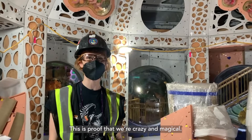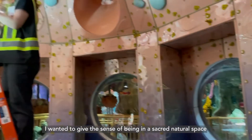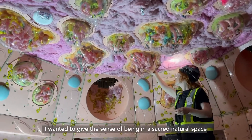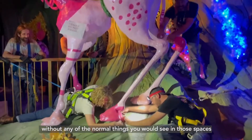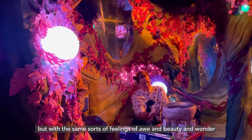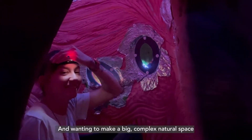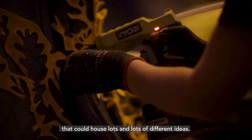This is proof that we're crazy and magical. I wanted to give the sense of being in a sacred natural space without any of the normal things you would see in those spaces, but with the same sorts of feelings of awe and beauty and wonder that you get from being in an ancient forest — and wanting to make a big, complex natural space that could house lots and lots of different ideas.